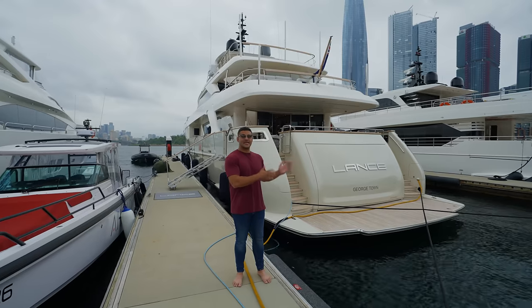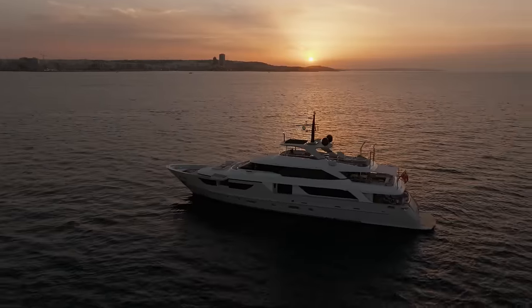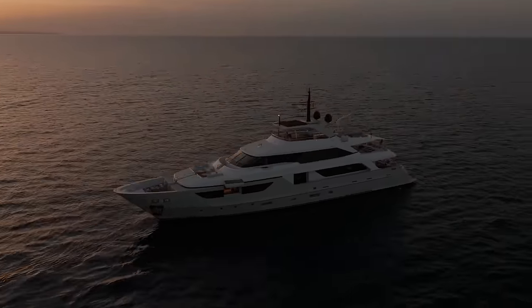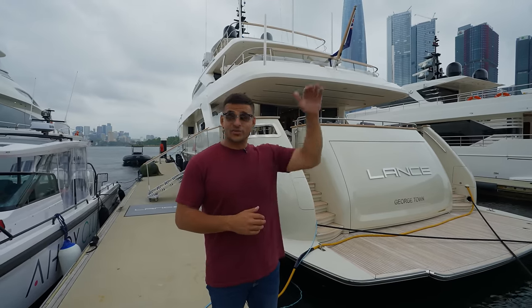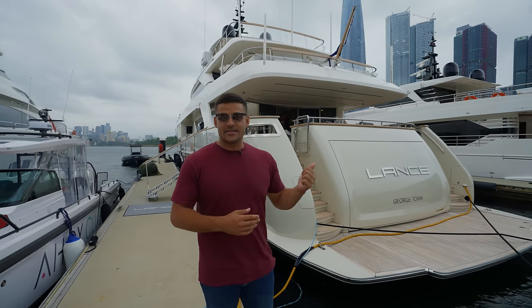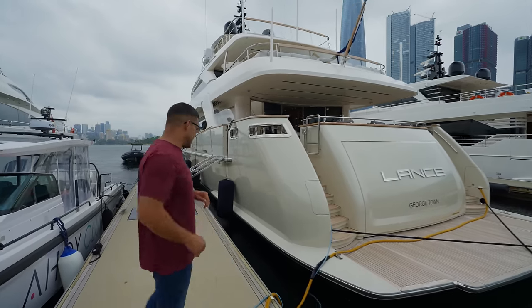Welcome to Sydney! Standing tall beside me is the flagship of the Lance East Marine Fleet — the San Lorenzo SD126, named Lance. It is available for charter, and I'm going to show you through all the cool features, exterior and interior. It is a tri-deck, so a lot of walking and pacing to show you. Starting with the outside: it's a two-tone white and off-white with lovely teak decking throughout. Let's go take a look.